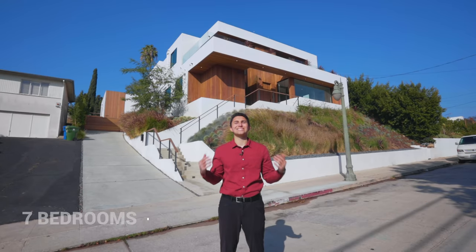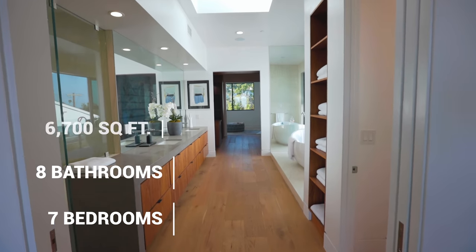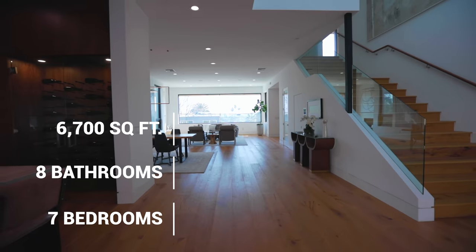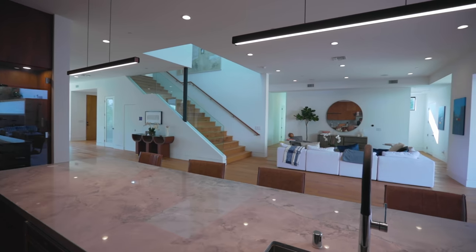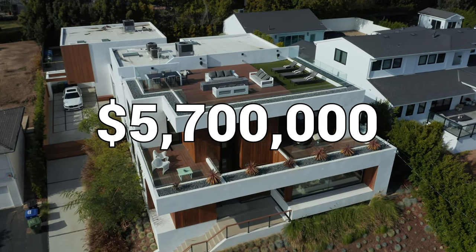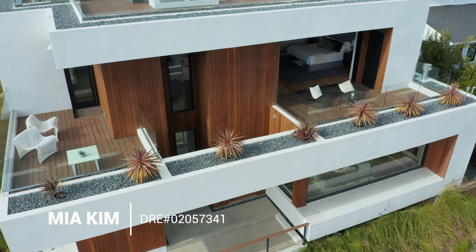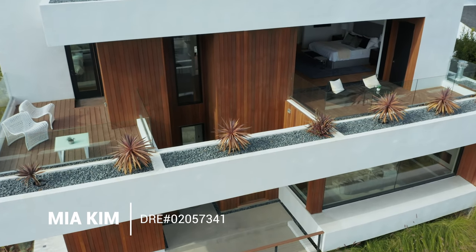This property features a total of seven bedrooms, eight bathrooms, 6,700 square feet of interior space, and is currently on the market for just under 5.7 million dollars. I also wanted to thank the listing agents Mia Kim and the developer of this home for letting us tour their incredible listing.